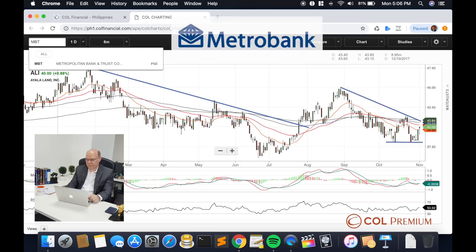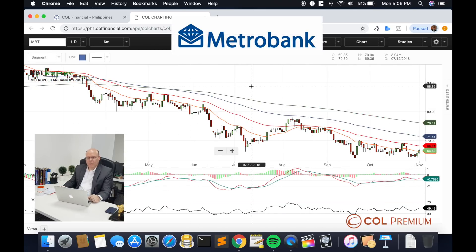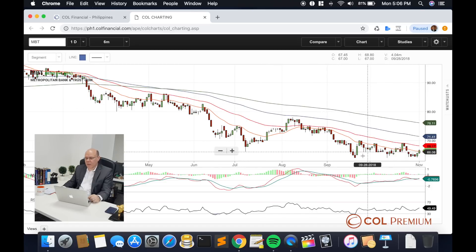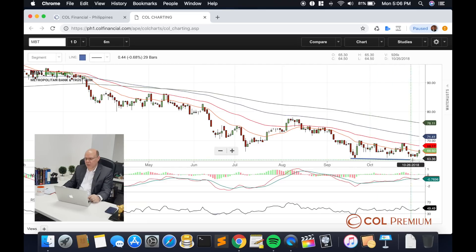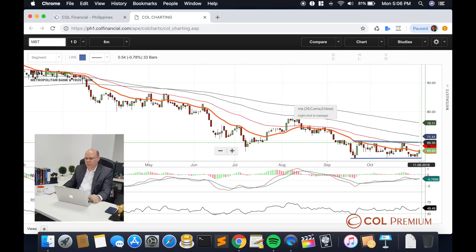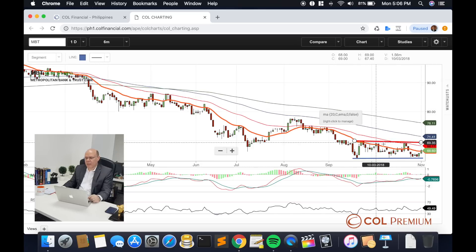Next, we have Metro Bank. Metro Bank has been in a downtrend for quite some time, but so far we've seen quite a healthy base take place. One of the things we watch for when looking for a potential reversal is an area pattern near the low. Right now, Metro Bank seems to be building just that — a reversal base.